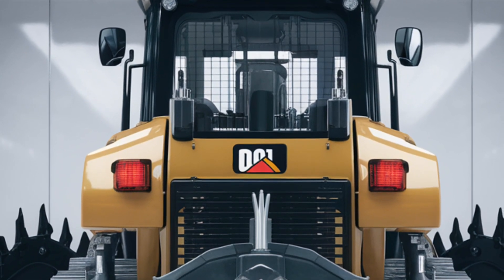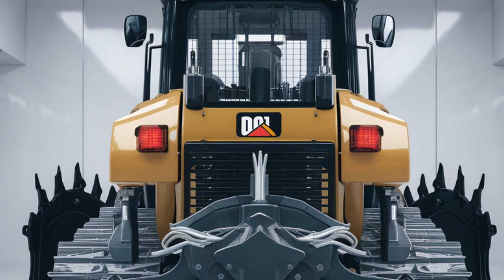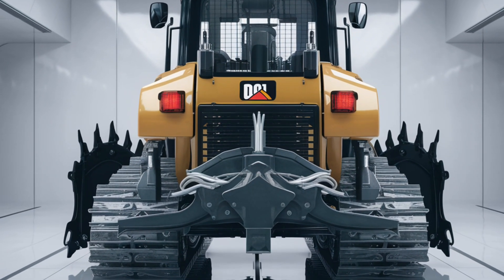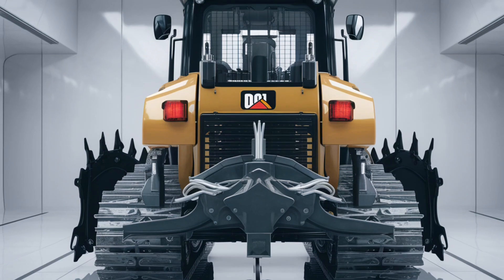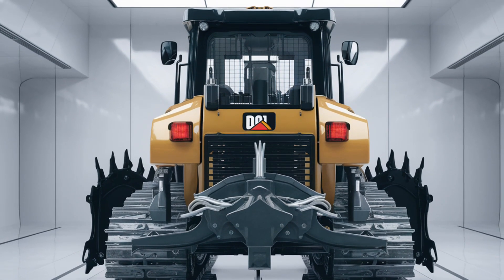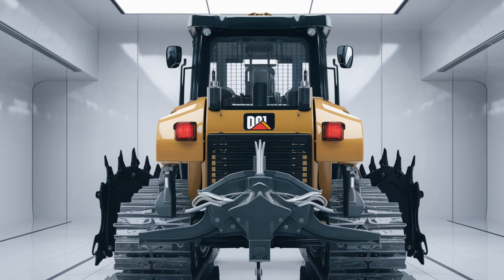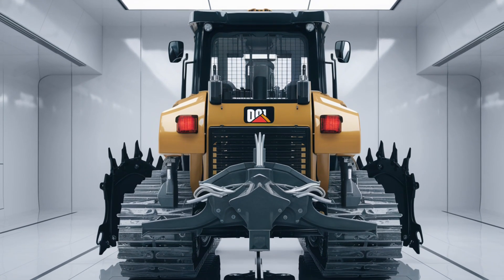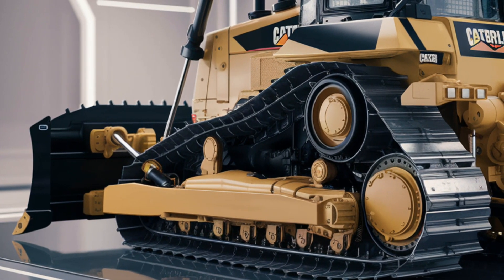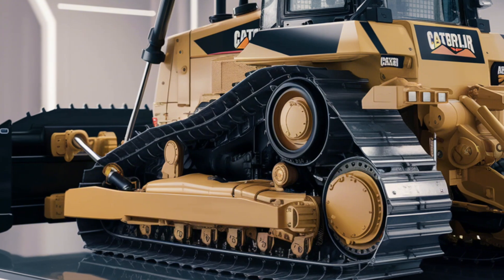The D3 features improved blade responsiveness and smooth hydraulic controls. Whether you're grading slopes, leveling surfaces, or backfilling trenches, the D3 ensures precise, accurate results. This precision doesn't just improve the quality of the work — it enhances productivity by cutting down on unnecessary passes.